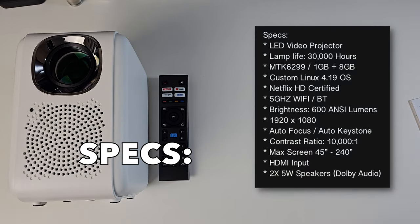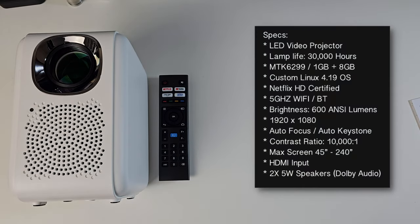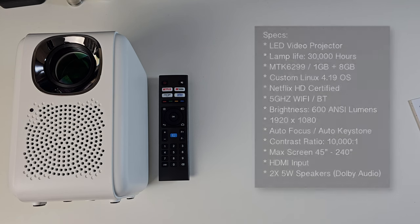Let's quickly check out the specs. This is an LED video projector with a lamp life of 30,000 hours. The OS is a custom Linux OS version 4.1.9. It has legit Netflix HD certification, 5GHz Wi-Fi, and Bluetooth version 5. Brightness is 600 ANSI lumens giving you a native 1920x1080 resolution. The projector supports auto focus and auto keystone correction with a maximum optimal screen size of 240 inches.